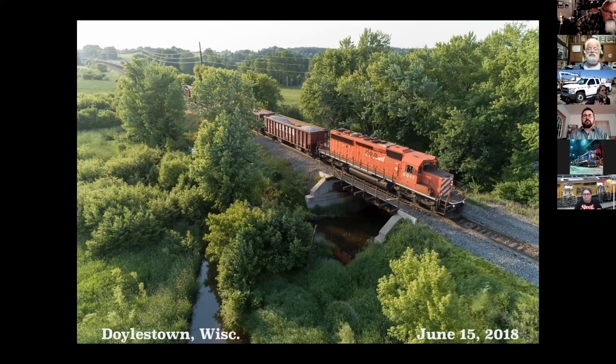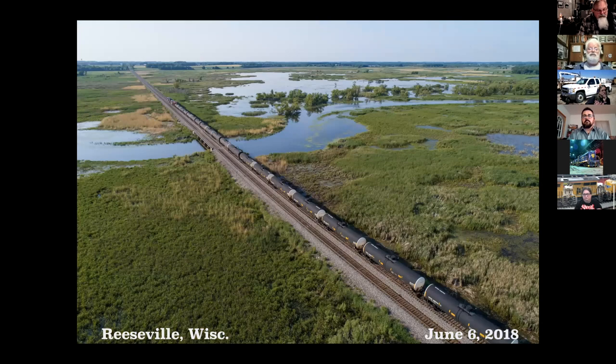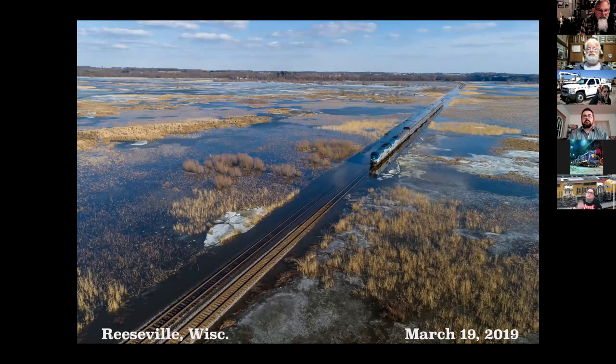This is near Doylestown with a mostly empty stone train. At the Reesville swamp. At the Reesville marsh. And an oil train going back west. This gets filled up with water during a flooding event. The 199 train runs like clockwork. And Amtrak in relatively high water during a flooding event.